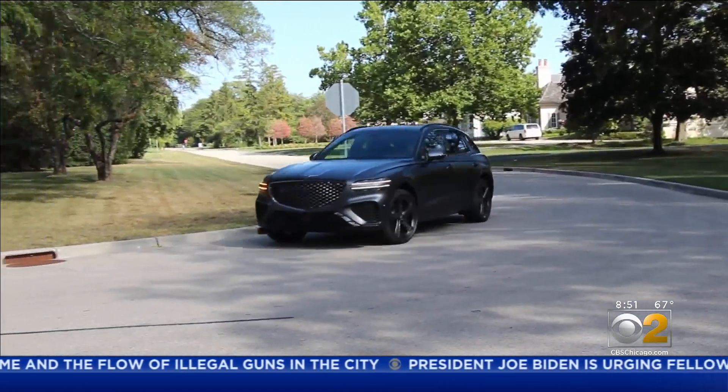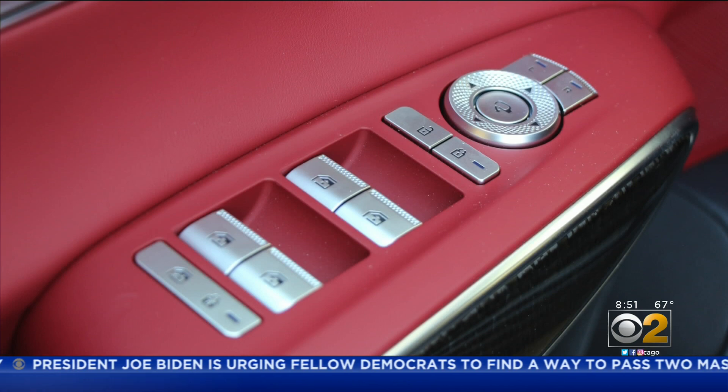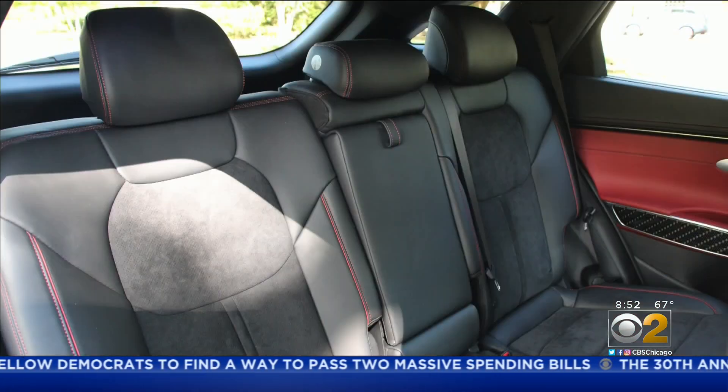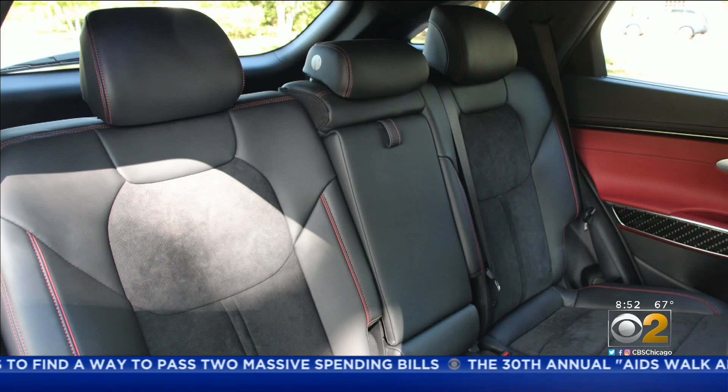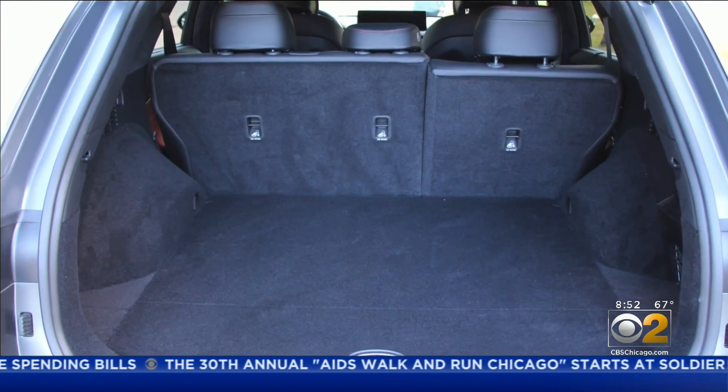The Genesis GV70 has an elegant, quiet, comfortable cabin. There's a lot of attention to detail — just take a look at those details. The back seat can be a little bit tight, but there's a good amount of cargo space behind it.